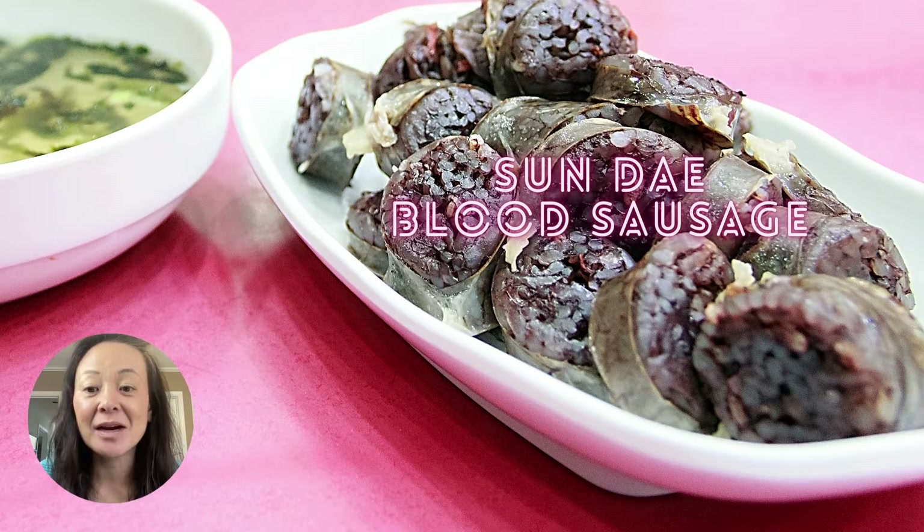I'm going to be honest — this is not one of my favorite Korean snacks, but it is popular with some Koreans and you'll see it on Korean dramas. It is the Korean version of a blood sausage — I'll just leave it at that. Try it if you like blood sausage.